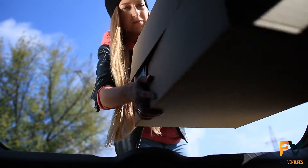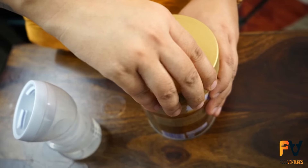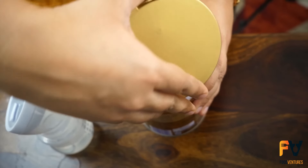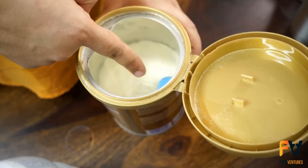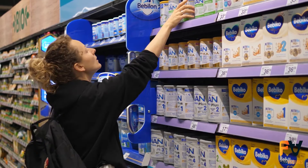You can take it anywhere, and it's perfect for times when you don't have fresh milk available. Plus, it's a great way to store milk for emergencies or long-term use without worrying about it spoiling. This method of preserving milk has been a game-changer, making it accessible and practical for people all around the world.